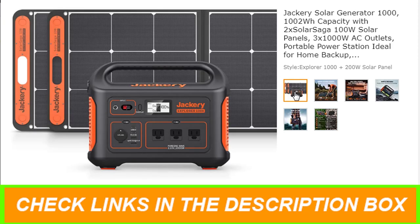100% green energy with a smart MPPT controller for optimal charging efficiency. The power station can be fully charged with 2 Jackery Solar Saga 100W Solar Panels within 6 hours, or only 5.5 hours via AC wall outlet charging.